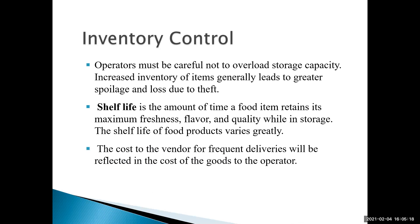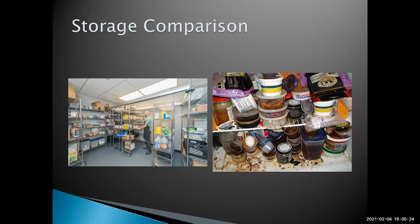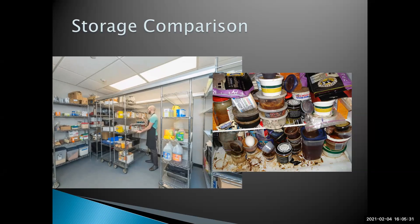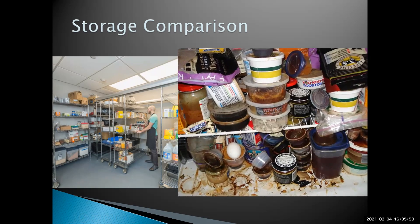The more frequent your deliveries, the higher your costs are going to be. Here's a comparison: a good dry storage area has like items placed together so you don't have to go searching, it's nice and bright with a clean floor — as opposed to a very poor storage area where you can't be sure you'd get any FIFO rotation at all, and the sanitation is just terrible.